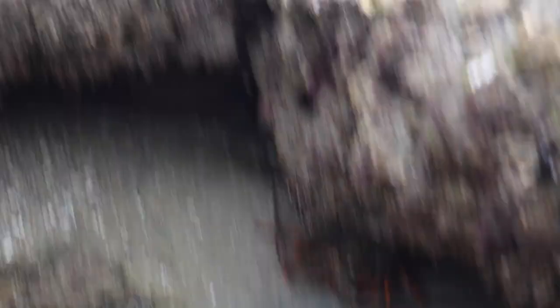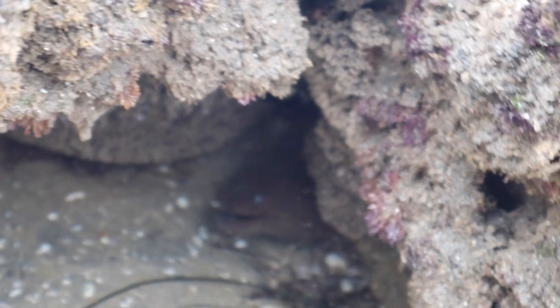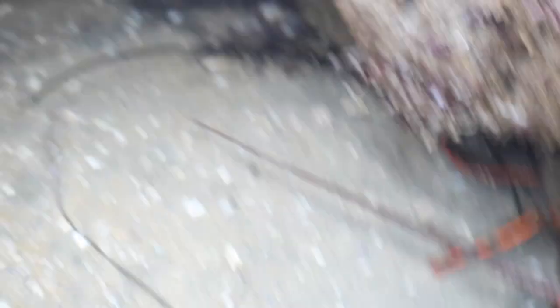We found something amazing — oh my, look at this guys! Do you see that? That is an eel right here in a tide pool, hanging out with a lobster and another lobster!